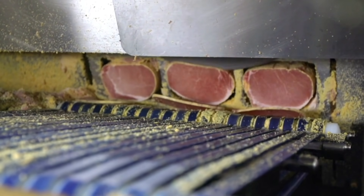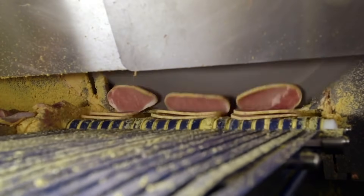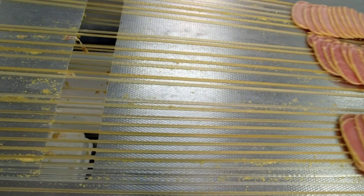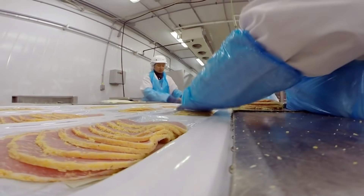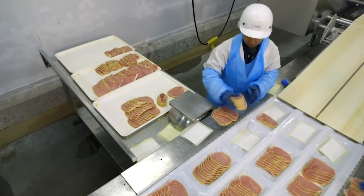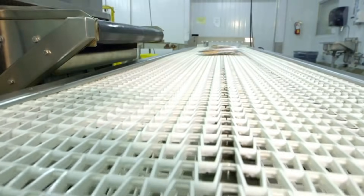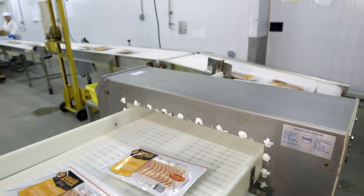The Mega Slicer revolutionized how quickly and how much pea meal they can pack at one time. Before buying the slicer, they cut each piece of pea meal bacon by hand. But now the slicer cuts up to 250 slices of bacon in a minute. The freshly sliced pea meal bacon is weighed and wrapped in Lou's innovative packaging.